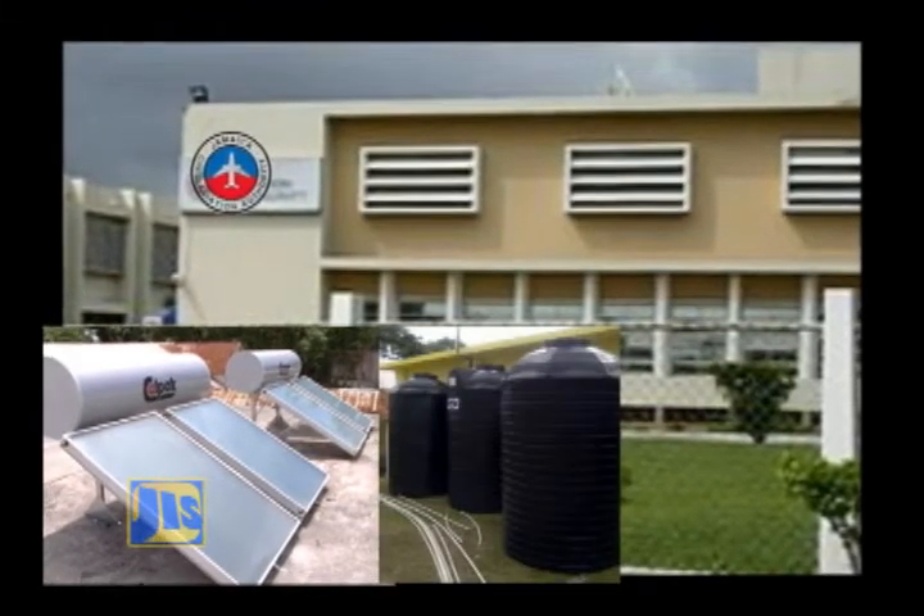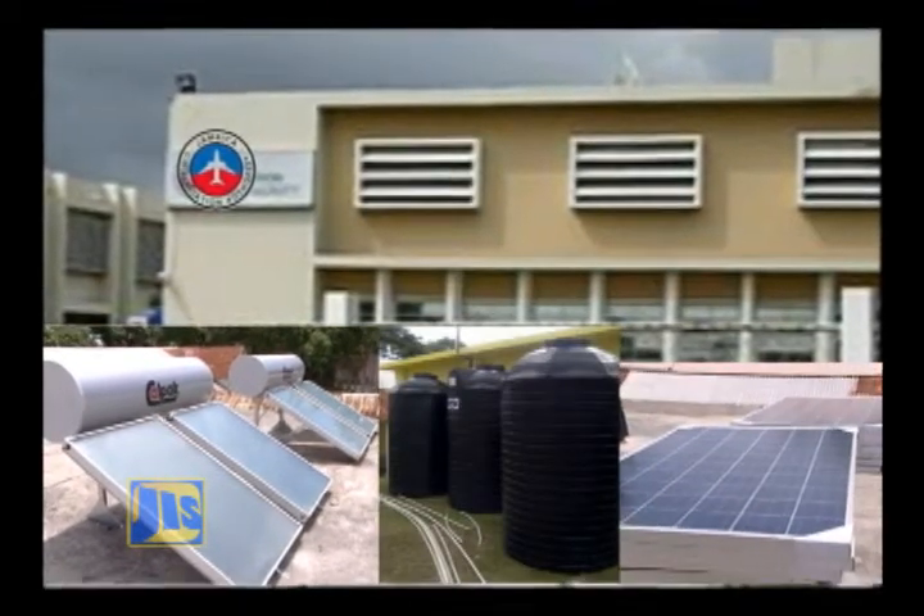three 1,000 gallon water tanks and 15 solar panels. What we are seeking to do is to install some photovoltaic panels that will generate electricity for the complex, hence reducing the energy costs to the infirmary. We are also installing some solar water heaters and these will provide hot water for both dormitories, male and female. And there is a fifth water heater that we have installed already in the area of the laundry, and that will provide their hot water needs.